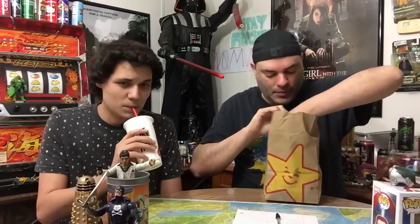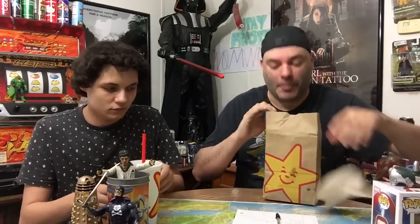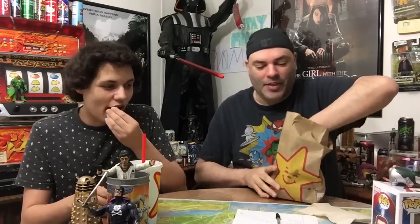So for $4.99, you get a medium drink, you get these medium Hardee's fries — which he will be eating, oh and there's more in the bag — and then you get the Classic Double.